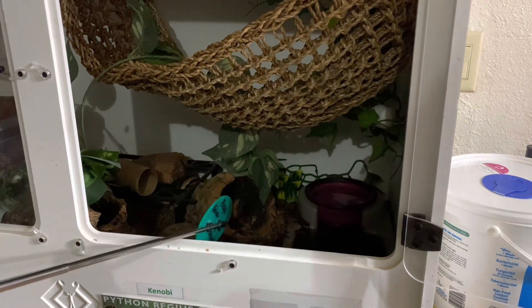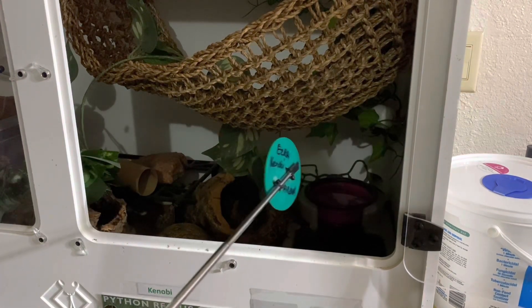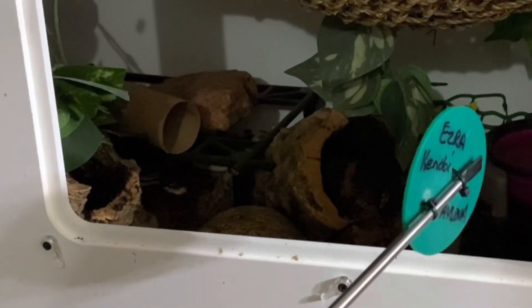This is Kenobi. He had been out climbing around the net and hanging in an ambush position. I went and thawed something out for him and got his target, and by the time I came back he had gone into a tunnel. This is a great time to mention that you may deal with this with your Python regius — you may see them out and active or in an ambush position, and then you go to thaw out food and get their target, and you come back and they're gone. You might have a very small window to interact and engage with them compared to a species like a Bredl's python.